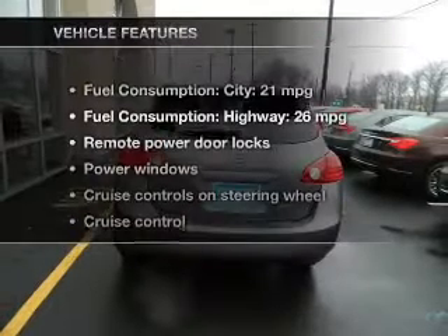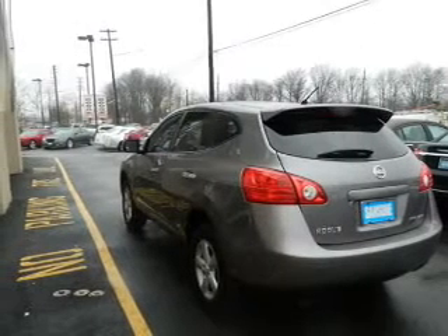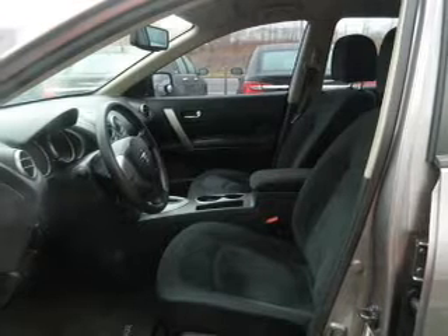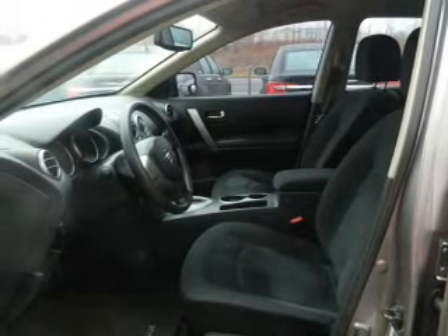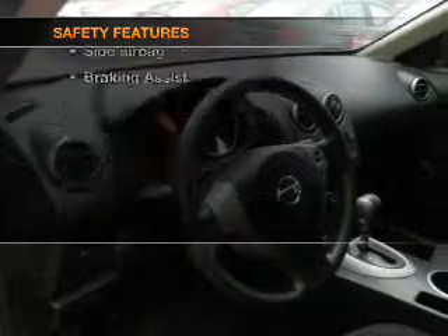With these notable features, you won't want to miss out on the opportunity to own this amazing ride. Power door locks, power windows, cruise control, an AM-FM stereo with a CD player, power mirrors, an alarm system, and power steering. For your peace of mind, the following safety equipment is included.